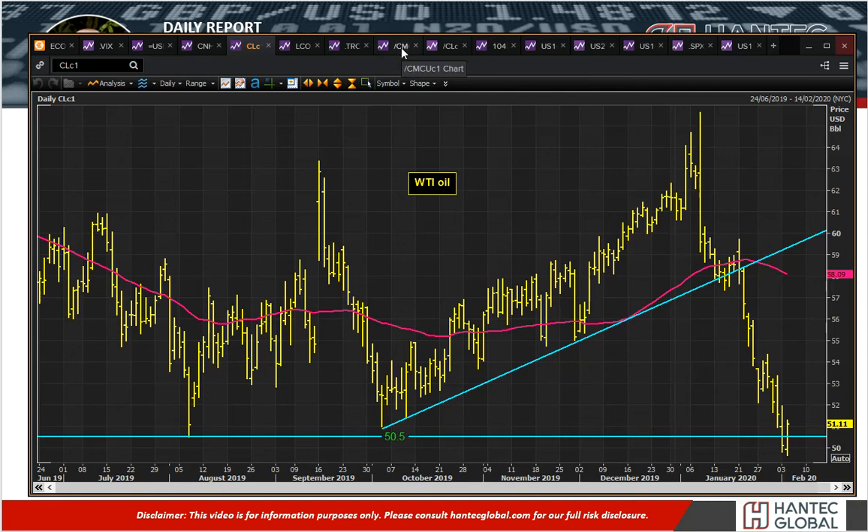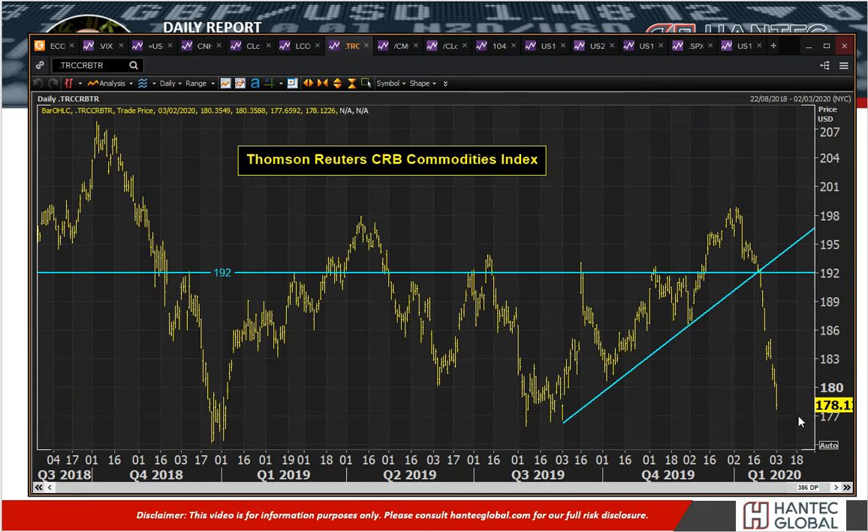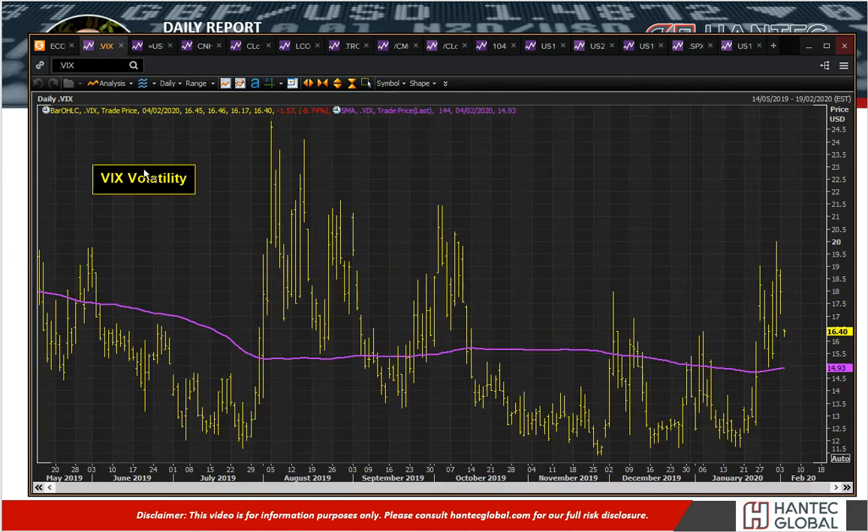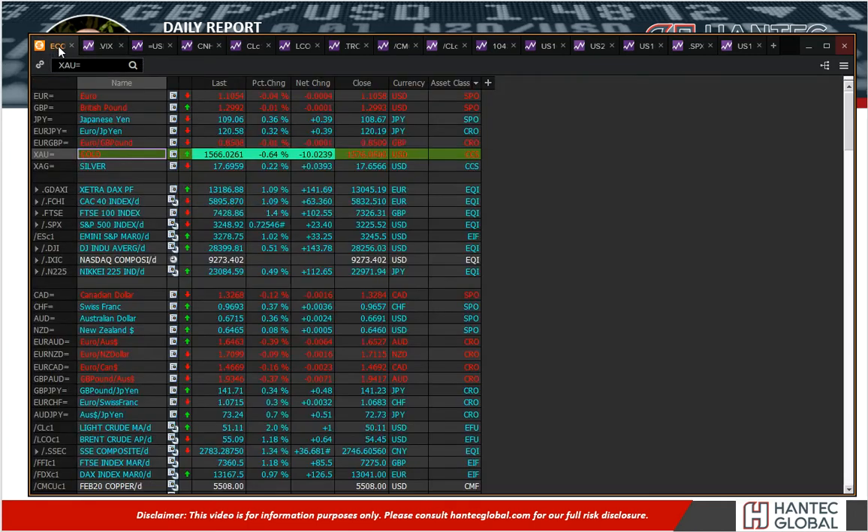You can see that the commodities complex is pretty much under pressure across the board. Look at that sharp move to the downside across the commodities index. We've got the copper price, which is again showing that move. And these are all real-world indicators showing the demand for raw materials, which are basically the function behind global growth. These are the indicators that we need to watch out for.